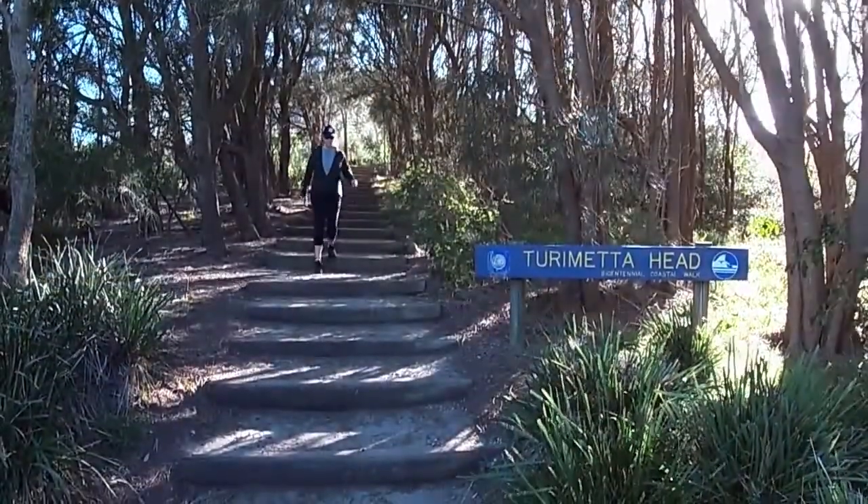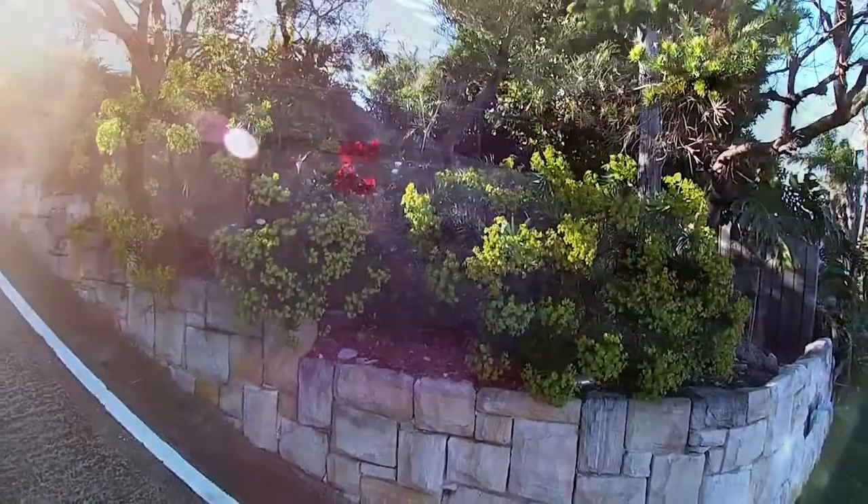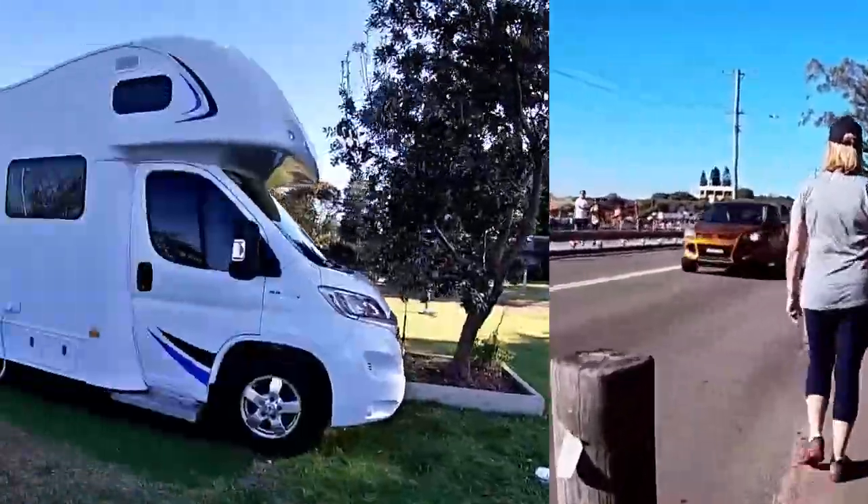At the end of the track, turn into Narrabeen Park Parade again. Go to the roundabout at the bottom, go left, then right for the caravan park.